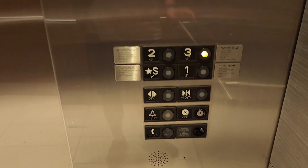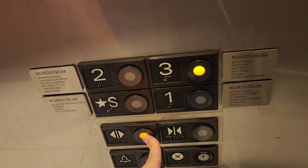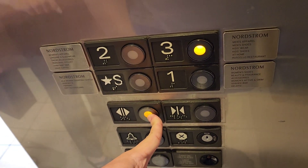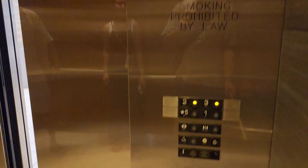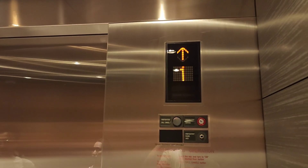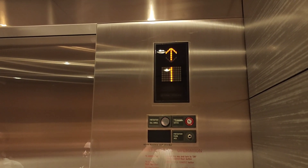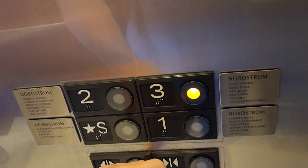Here we are at one. The S floor is the parking. Going up? Where are you guys going? Two? Okay. I think that was the other elevator. Interesting how it blinks when the elevator's at floor one. You have a good day.